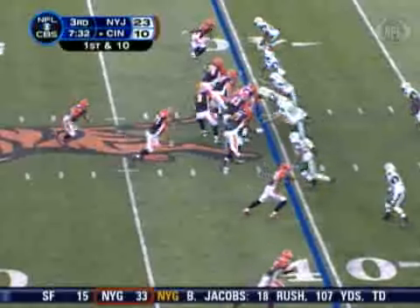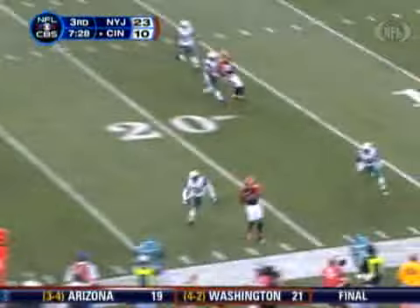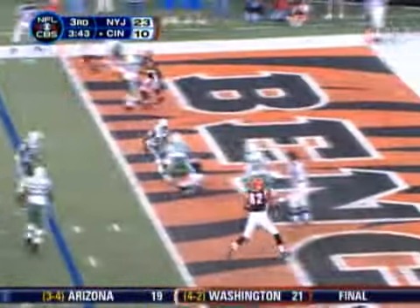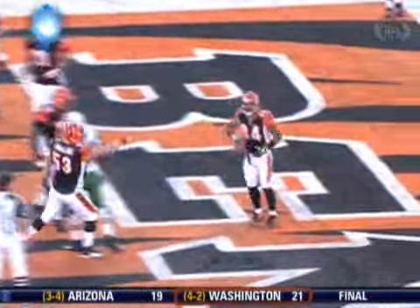20-10, but the second half is an entirely different story for Cincinnati. Chad Johnson picks up the first down — 17 yards there. Eight plays later, it's Palmer to TJ Houshmandzadeh for a three-yard touchdown, and it's a Jets 23-17 lead.